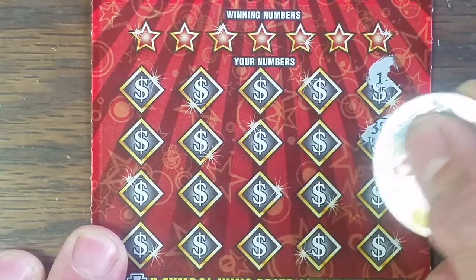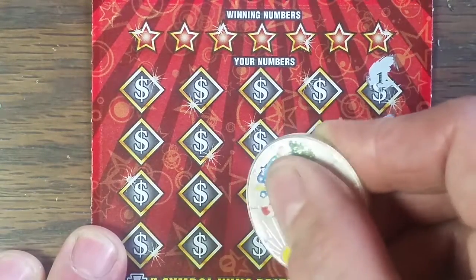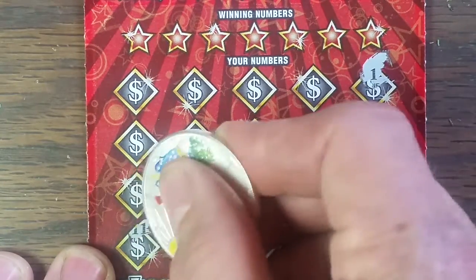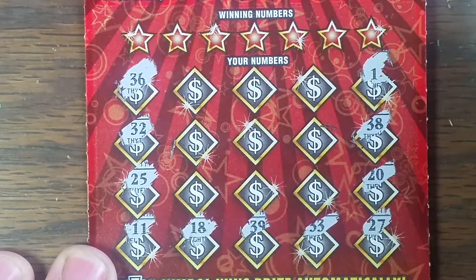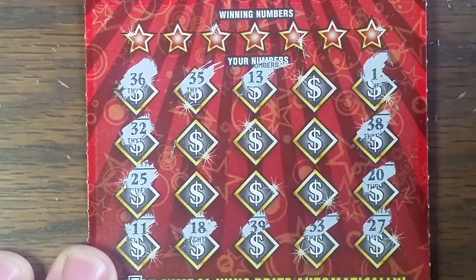Well, there's number one: 38, 20, 27, 33, 39, 18, 11, 25, 32. I like to see the double money bags number — haven't seen anybody pull that one out yet. 36, 35, 13, and 30.